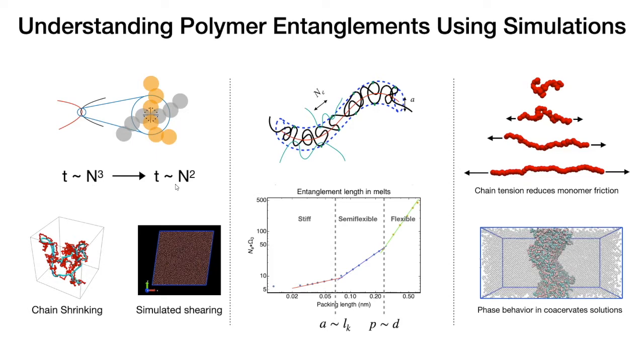We developed a comprehensive set of tools to conveniently visualize and quickly measure properties such as entanglement length, tube diameter, and plateau modulus. We observed master curves that uncovered scaling regimes and their boundaries dependent on chain architecture and polymer concentration. With the computational tools I gained here, I was able to take on other interesting projects such as understanding the reduction in monomer friction in extensional flows and modeling the phase behavior of polyelectrolyte complex coacervate solutions.